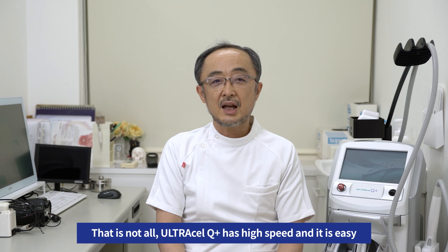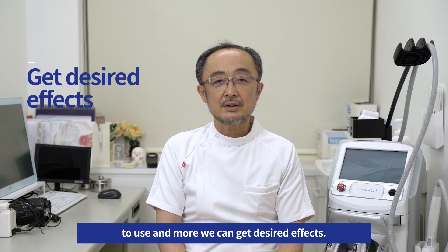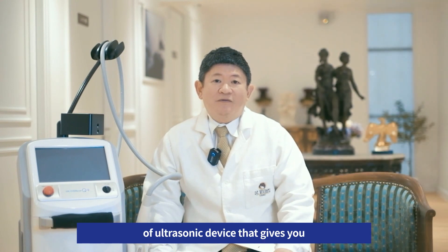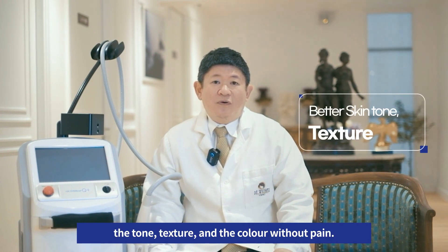Ultracell Q Plus has high speed and it's easy to use, and we can get the desired effect. The Ultracell Q Plus is the evolution of the ultrasonic device that gives you good control and also improves tone, texture, and colour without pain.